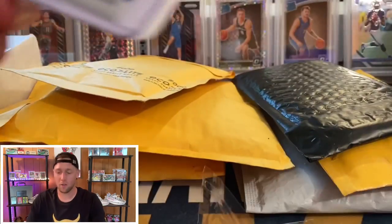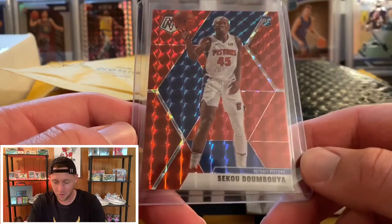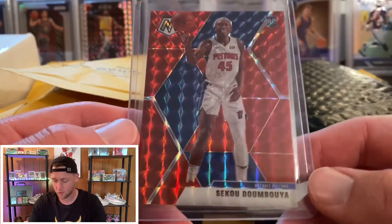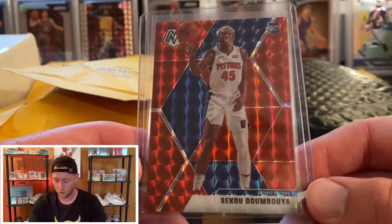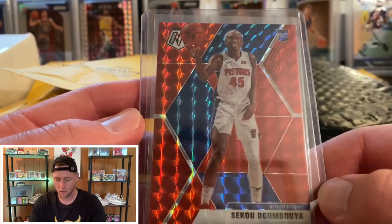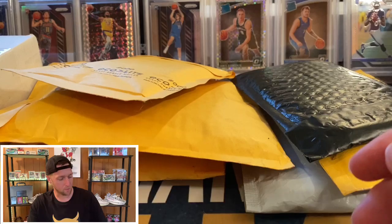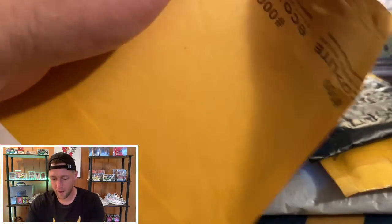That was the hardest package to open I think I've ever had. So this is the hobby exclusive red Seku and I just thought this looked really really nice with the red on the Pistons uniform and the blue — I think this one looks really nice because the red and blue match the uniform. I picked this one up for like 10 bucks, so pretty cool card. I might look at that one and see if it has potential to be graded.